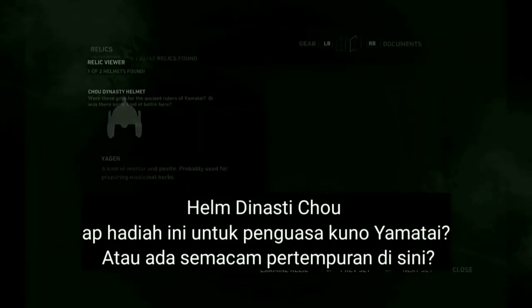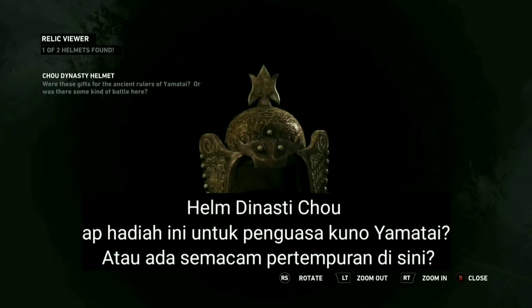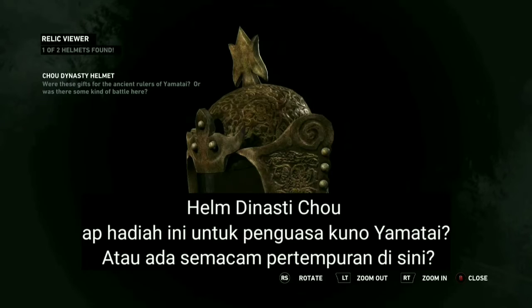There's someone here. Were these gifts for the ancient rulers of Yamatai, or was there some kind of battle here?